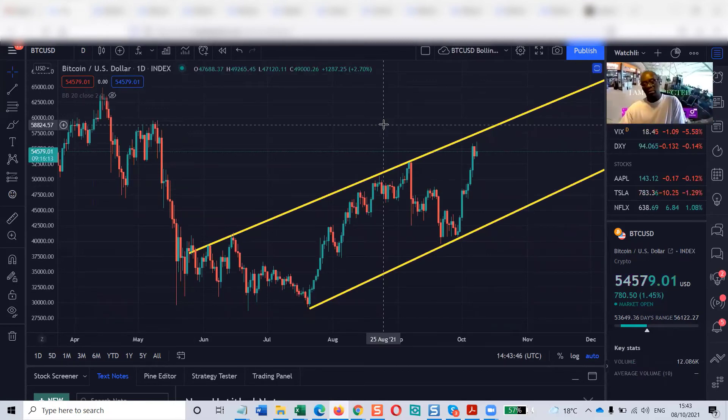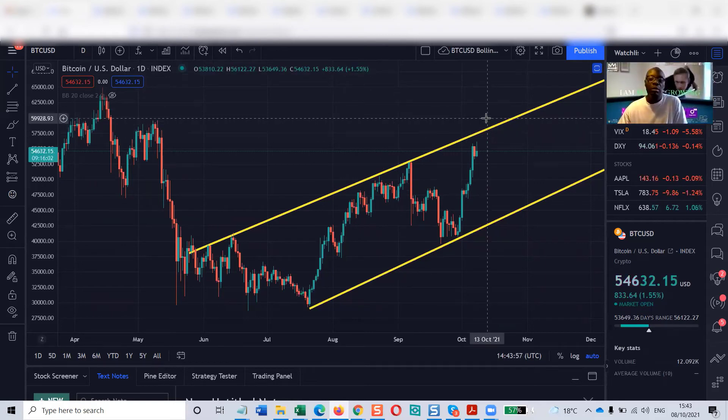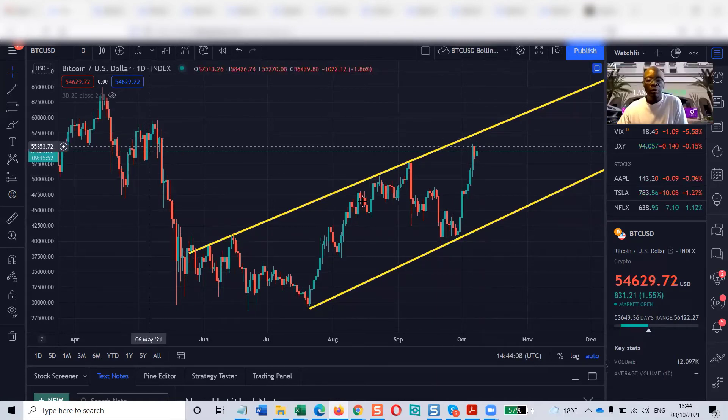Bitcoin is in uptrend momentum, and as such, this could be the restart and continuation of the bull run. Everything looks pretty good — position yourself and take advantage of it. We'll keep you posted in future videos.